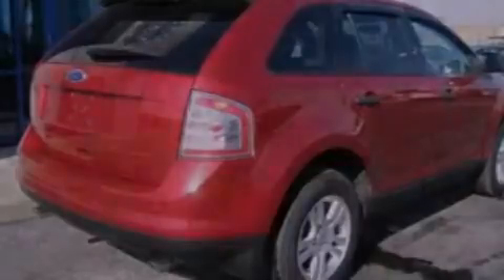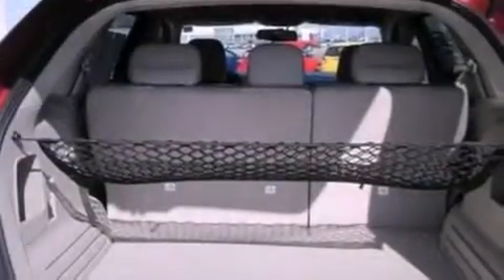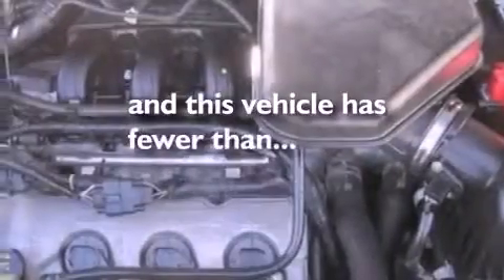Also included are a passenger side vanity mirror, an anti-lock braking system, rear parking assist sensors, and this vehicle has fewer than 36,000 miles on the odometer.